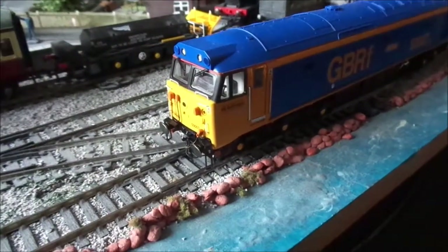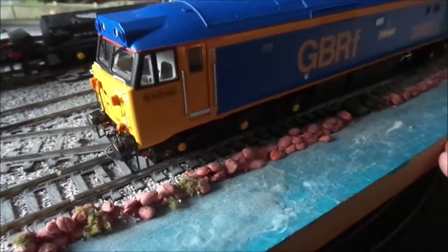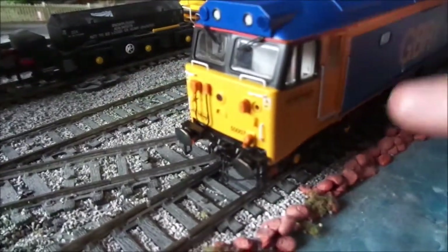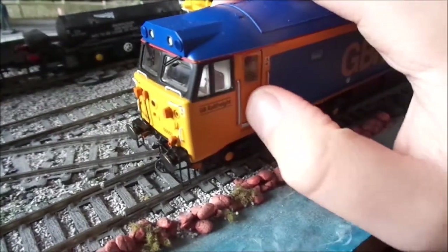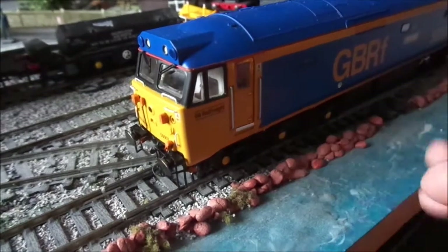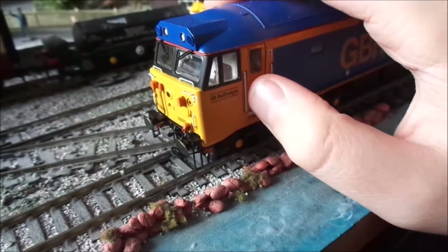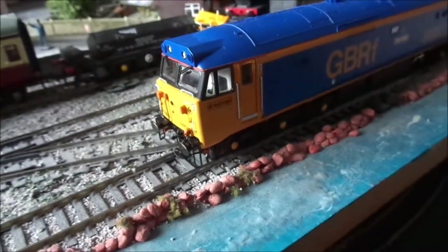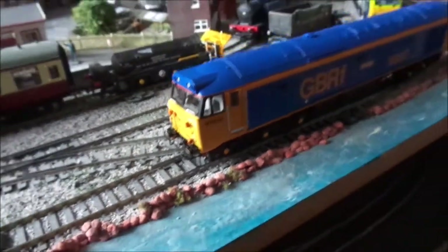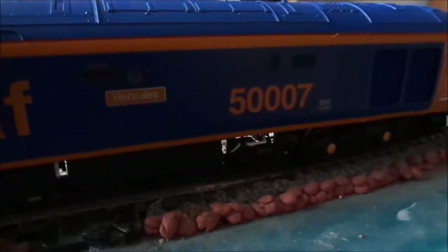Looking at the loco, it has absolutely amazing detail. One thing I will say is the doors were placed a little odd — the door hinges are inwards, so it looks like it opens one way but it actually opens the other way. It's a bit odd. But apart from that, it's absolutely amazing detail: all the underside detail, all the pipework, the livery application is just spot on.